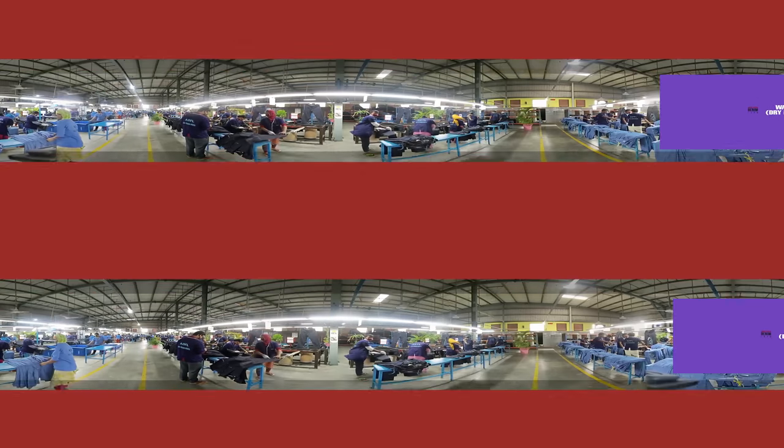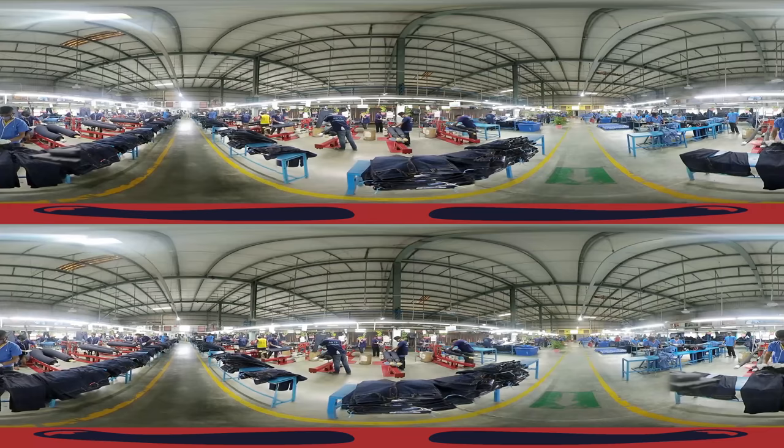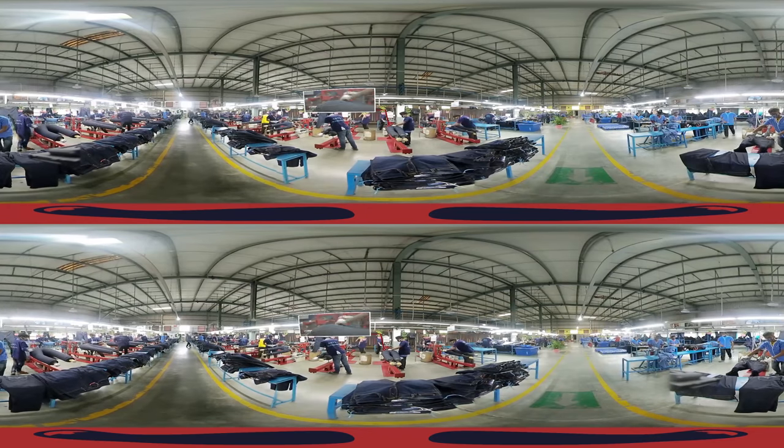Washing Dry Process. After completing production, the jeans are being dry-washed by workers first to remove lint and other dirt.